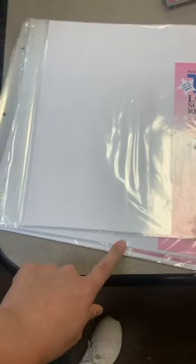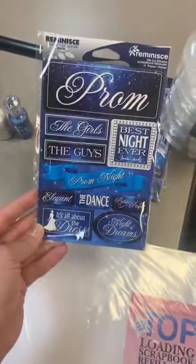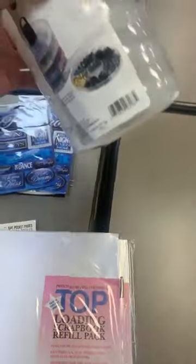Other page protectors that came in: MBI, which is for a post-bound scrapbook — those are back in stock. And prom stickers are back in stock as well.